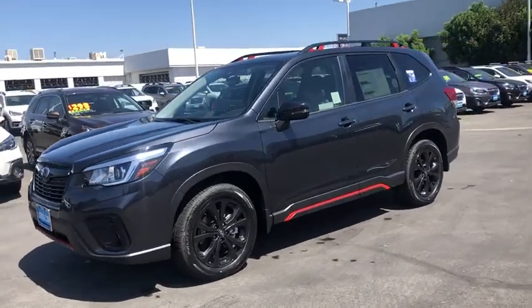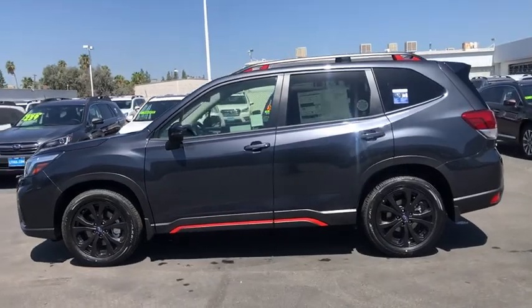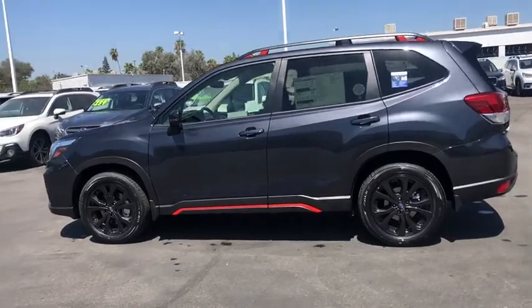Come test drive the 2019 Subaru Forester. The Subaru Forester is a sensible, practical and affordable vehicle. It has an impressive, comfortable ride and handles well.